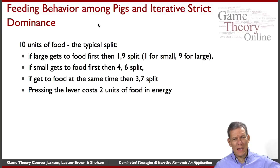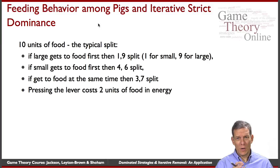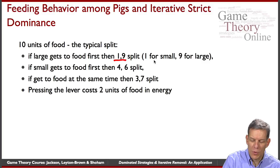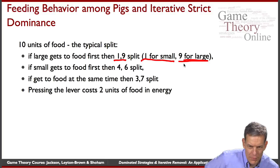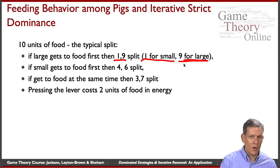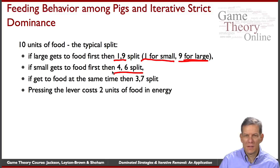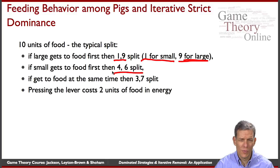Let's look in more detail at how the payoffs work. When the food comes out, there are 10 units of food — 10 pellets. If the larger pig gets to the food first, it's basically a one-nine split: the small pig ends up with just one pellet and the larger pig ends up with nine. If the small pig gets to the food first, they end up with a four-six split — the small pig still gets less, but at least has a fighting chance.